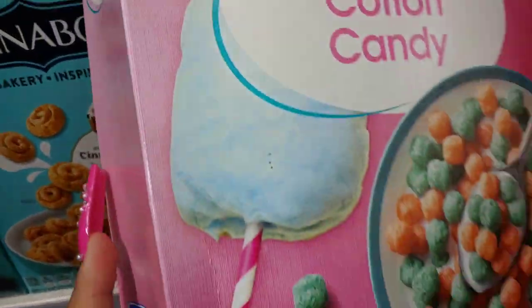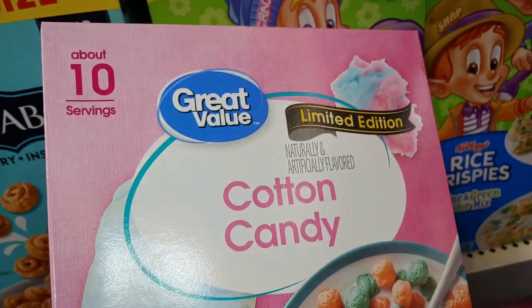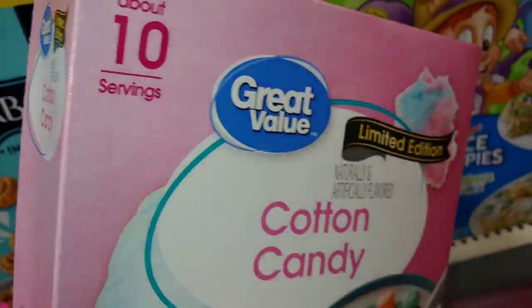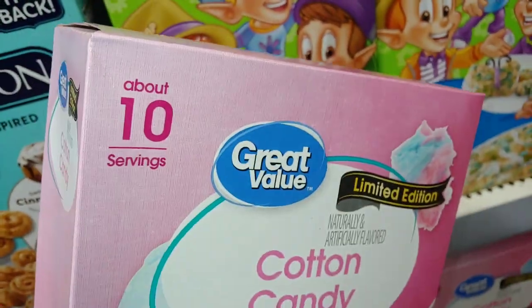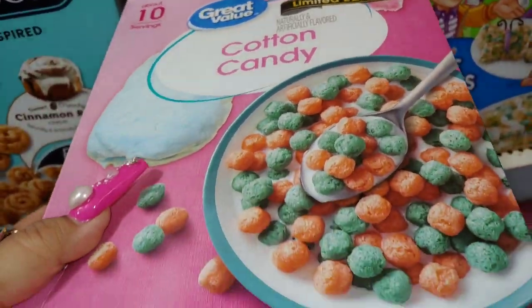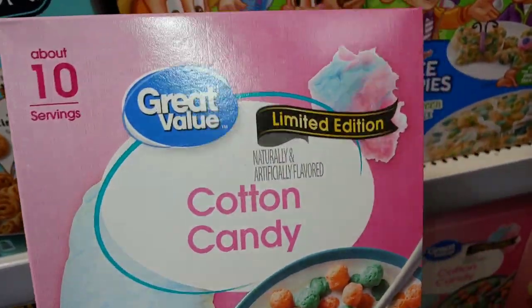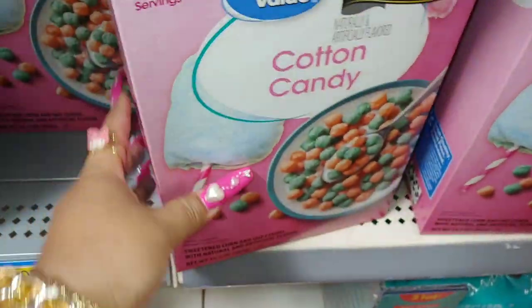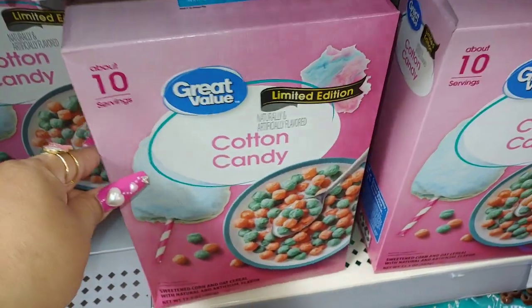Look at the colors and the huge cotton candy on the front — so cute. About three or four years back they had a cotton candy one but it was a different brand with different packaging. Thank you again, Jennifer. Let me pick the one that's the best because this one's a little crushed on the side.